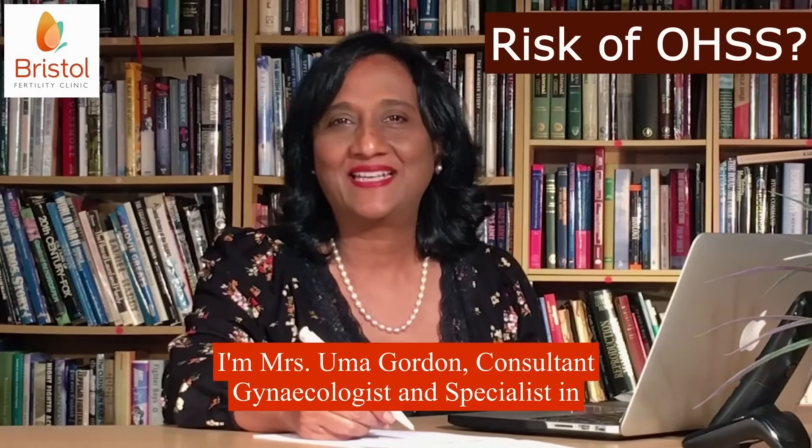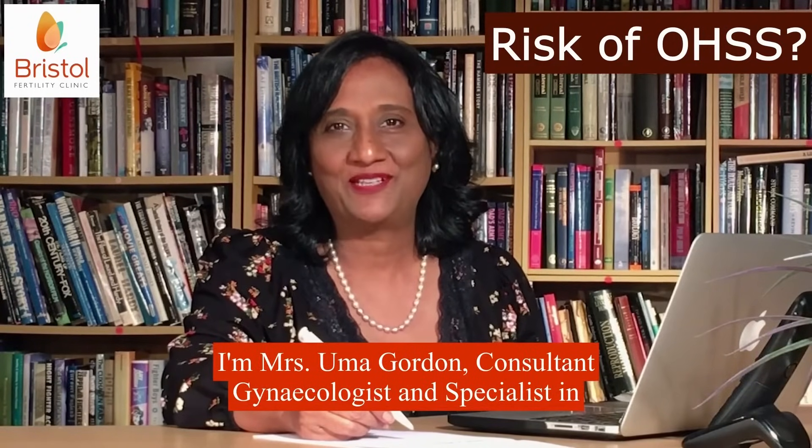I'm Mrs Uma Gordon, consultant gynecologist and specialist in reproductive medicine and surgery. I'm also the clinical director of Bristol Fertility Clinic.